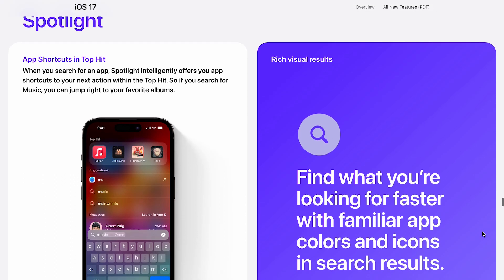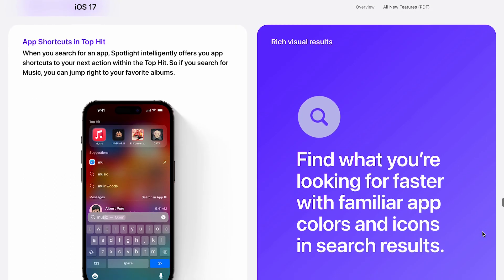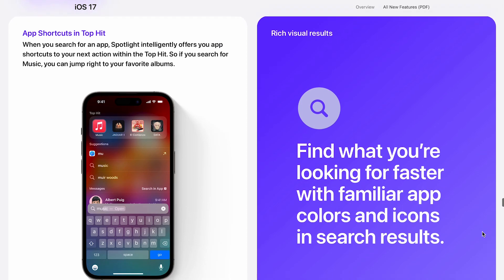And the best thing is, if you're looking for a text message or a photo with a certain word, you're able to do that in Spotlight Search and see those photos or messages that contain that word you're looking for. Not something super new, but it's a lot better now.